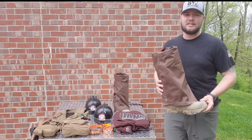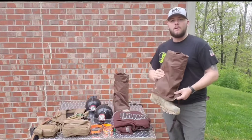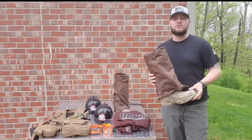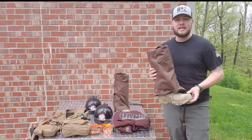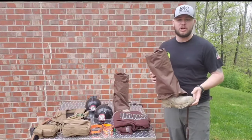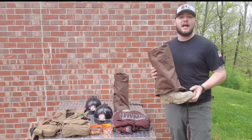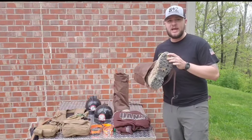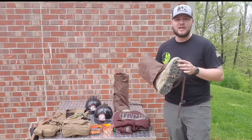Moving on into the boots — my boot of choice is the Dan's Frogger paired with the Brush Buster Chap. I put these boots to the absolute test and they withstand and withhold. This is my second set of this exact combo, the Frogger boot with the Brush Buster Chap. The first set I had lasted almost three years, and the only reason I got a new set was because I wore the soles off the bottom of the boots and was having a hard time getting traction on the steep hills down here in southern Indiana.